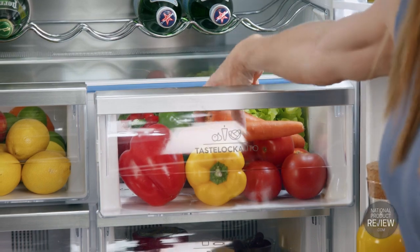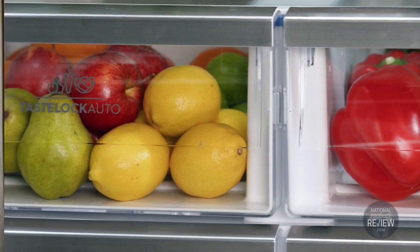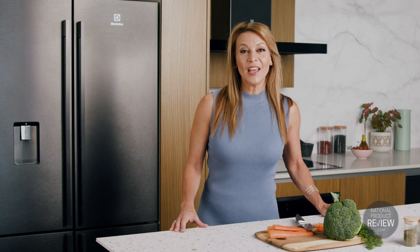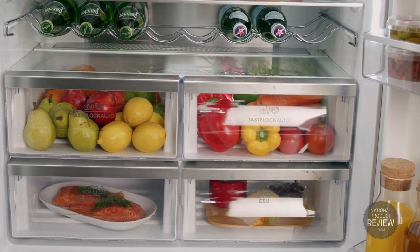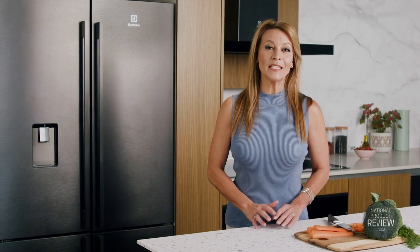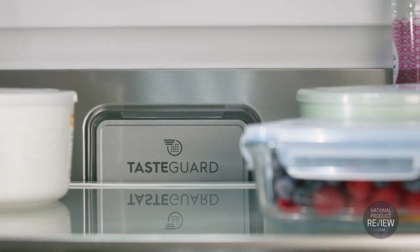Taste Lock auto-sealed crispers really live up to their name, locking in the taste of produce as soon as you store it. Automatic humidity control removes excess moisture and condensation, ensuring the ideal conditions for fruit and veggies so they stay full of nutrients and market fresh for longer. Unwanted odours can compromise the taste of your food, so you'll love the built-in Taste Guard deodoriser, keeping the refrigerator fresher and more hygienic.